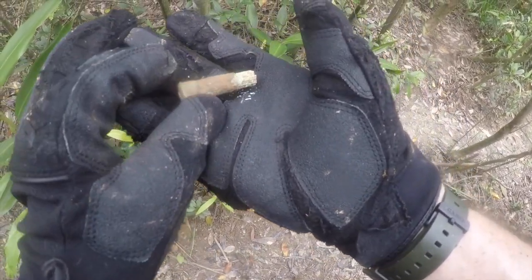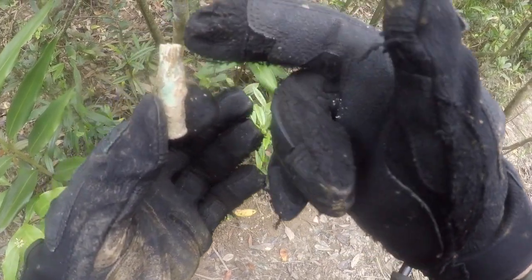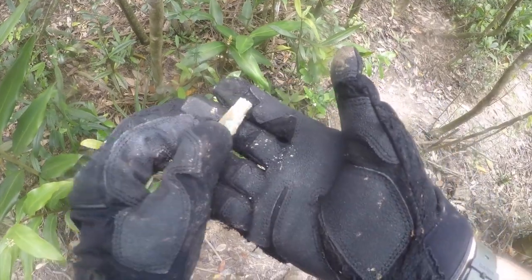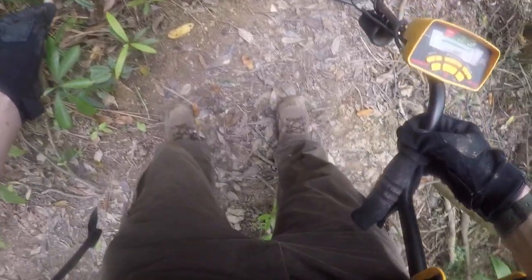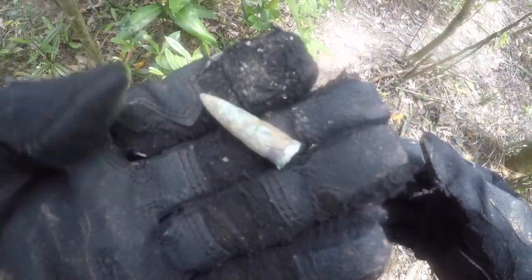Another bullet found. British bullet. This is live, because it's still got the cordite on the side — little rods of explosives. That's pretty cool. That's the tip of the unfired bullet.